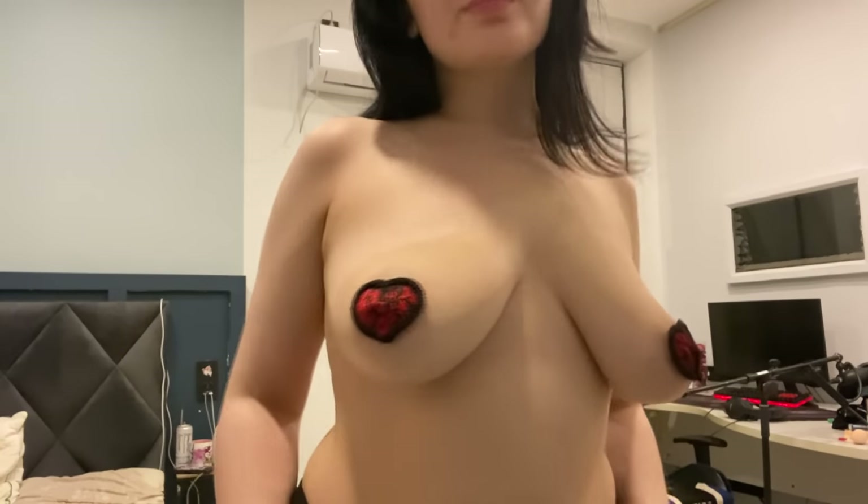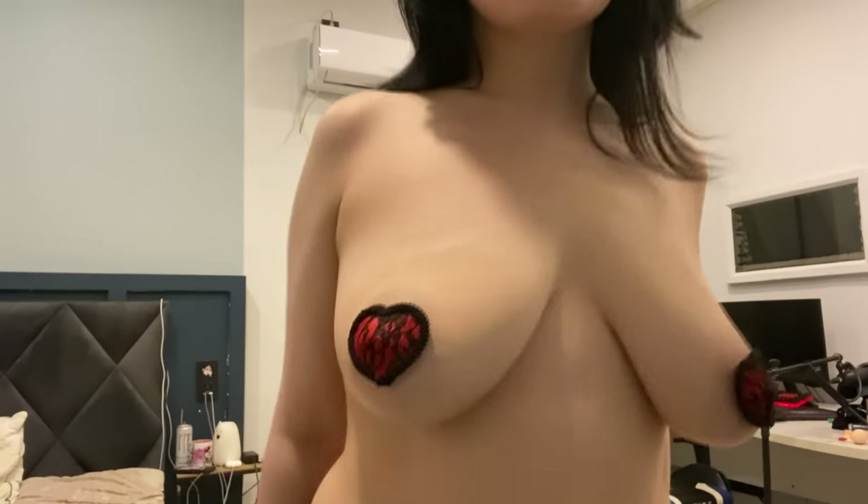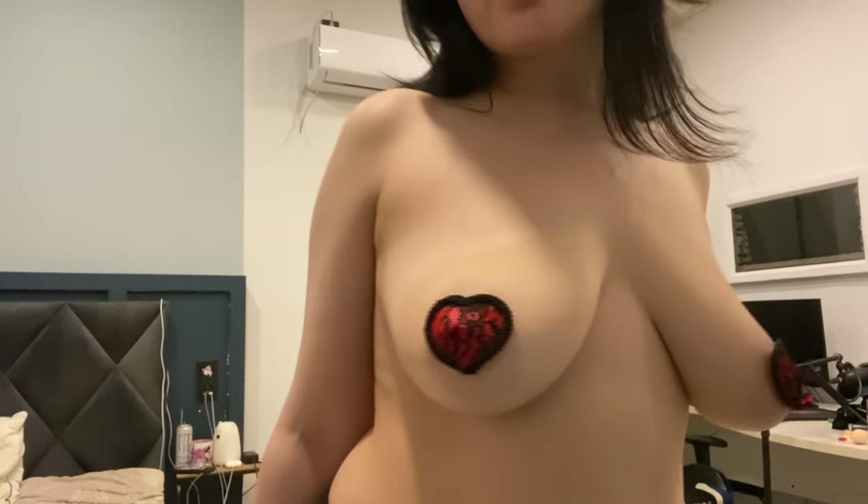Hello lovely fashion enthusiasts! Welcome to my special try-on haul featuring an array of stylish nipple pasties. Get ready to explore these captivating accessories with me, and discover how they can add a touch of intrigue to your outfits.